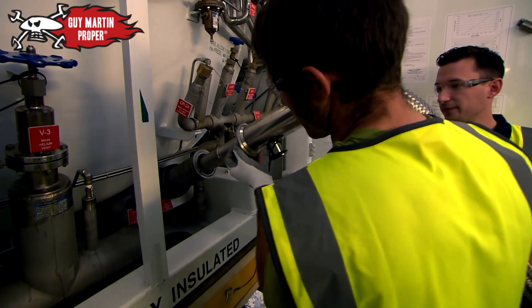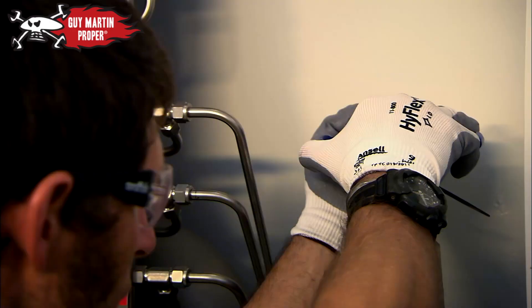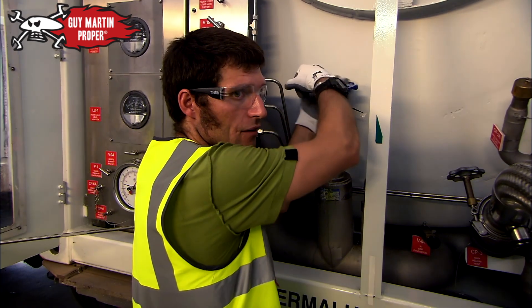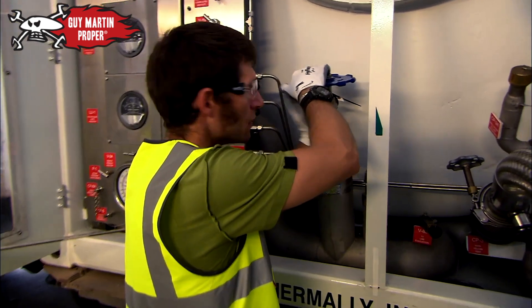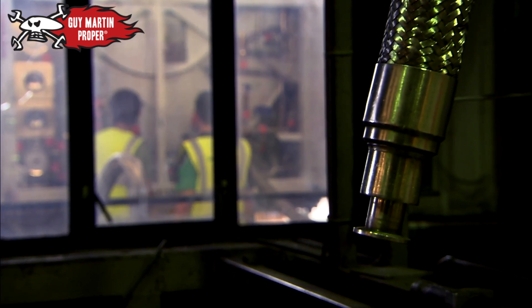Unloading the helium involves connecting a pipe that leads directly into the plant. You're feeding gas to the plant. Guy needs enough gas for his balloon to fill 2,500 bathtubs.